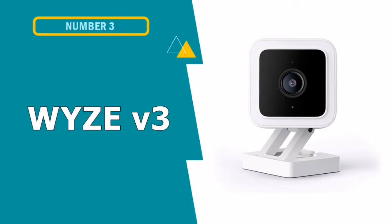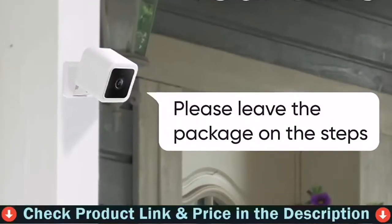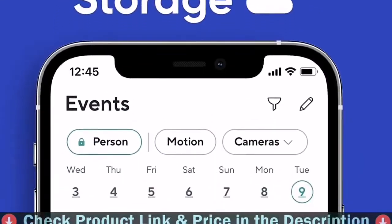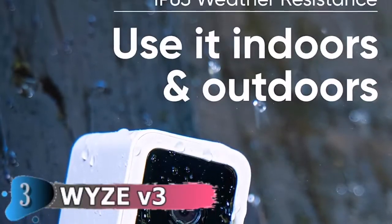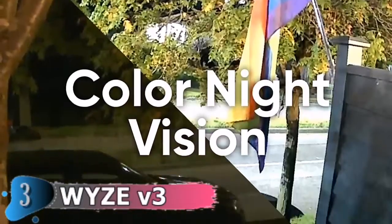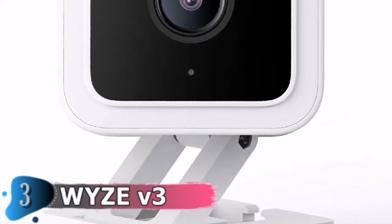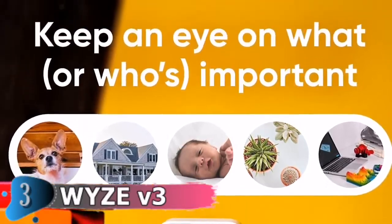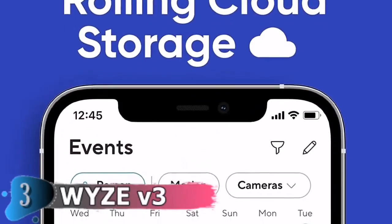Our third choice is the Wyze Cam V3 night vision camera. The low-cost Wyze Cam V3 is an indoor and outdoor security camera that packs an array of features inside its compact frame, including color night vision, intelligent motion detection, voice control, an integrated siren, and locally stored video. The latest feature is its waterproof design with an IP65 rating for outdoor use. The Wyze Cam V3 also takes advantage of a brand new starlight sensor which allows for extreme low-light performance and displays amazing detail even in darkness.